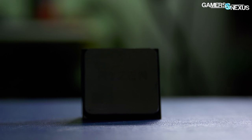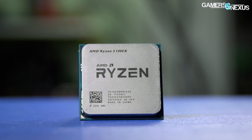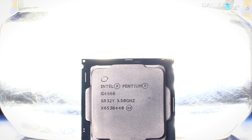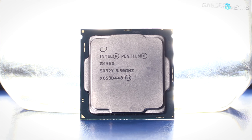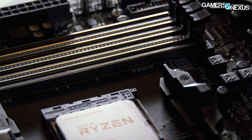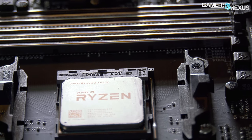AMD's Ryzen 3 CPUs are in for review, starting with the $130 R3-1300X CPU — a 4-core, 4-thread unit at 3.5GHz base and 3.7GHz boost. The R3-1300X competes most directly with the Intel i3 line, where Intel's own G4560 already strikes hard. This lands the R3-1300X pricing about $20 below nearby i3 CPUs and about $40-50 below nearby R5 CPUs.